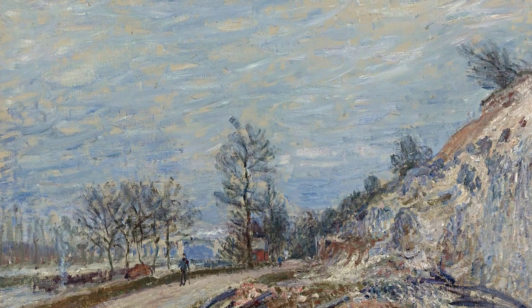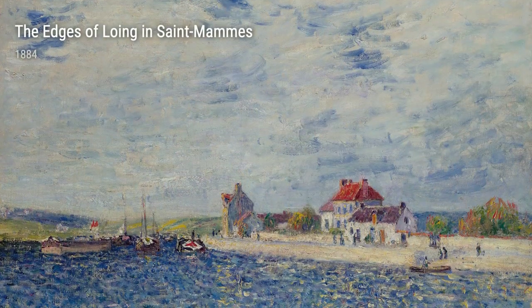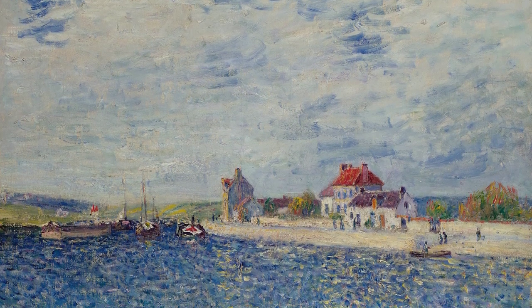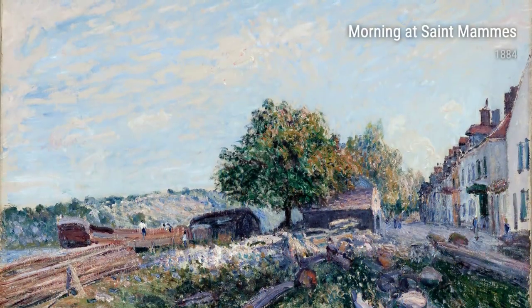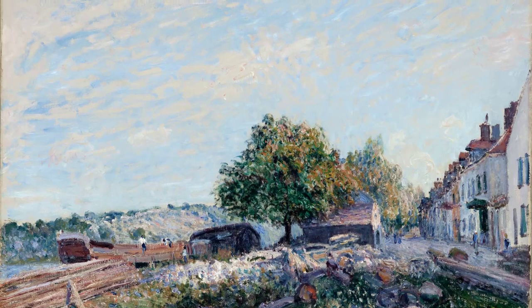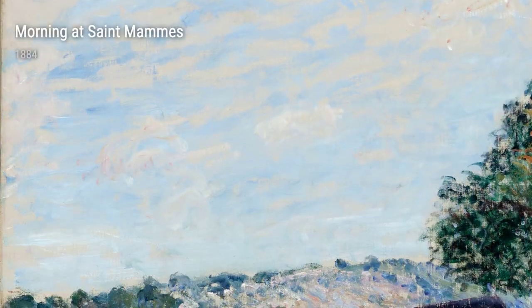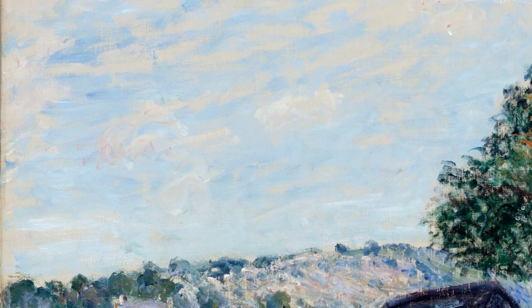Moving to the Road of Moet from 1882, we witness Sisley's mastery at portraying the play of light and shadow. The painting transports us to a moment in time when the sunlight gently illuminates the road, inviting us to walk alongside it. And in the Chestnut in St. Ma'am, also from 1883, we see Sisley's ability to infuse nature with a sense of life, as the chestnut tree stands majestically, its leaves shimmering in the breeze.